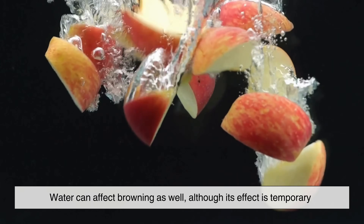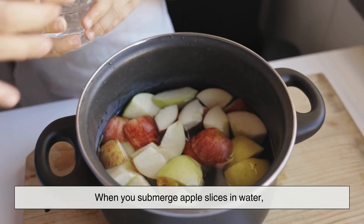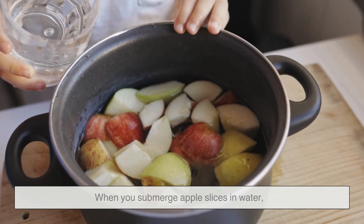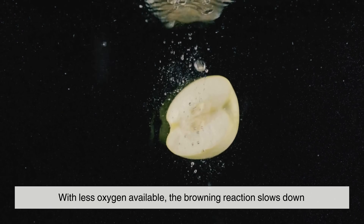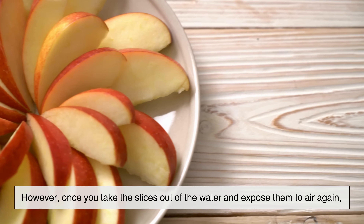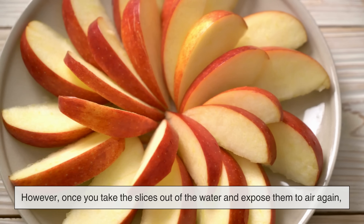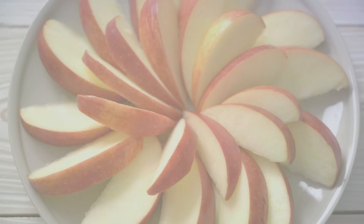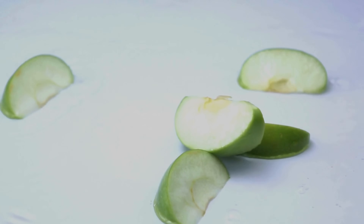Water can affect browning as well, although its effect is temporary. When you submerge apple slices in water, you limit their exposure to oxygen. With less oxygen available, the browning reaction slows down. However, once you take the slices out of the water and expose them to air again, the process resumes. It's a short-term solution rather than a permanent fix, but it shows just how important oxygen is in this reaction.